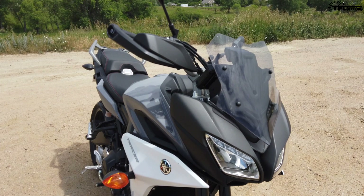That MT-09 is known as a hooligan's bike — it is a crazy bike. And because this shares so many of the same parts, we're going to find out if this is a hooligan's bike as well, and who exactly should buy the Tracer 900.